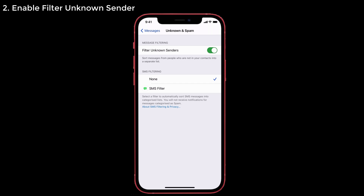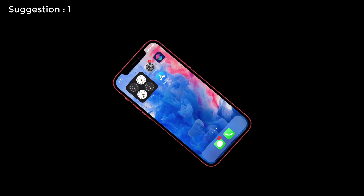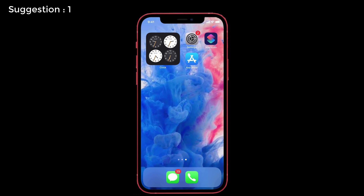These two solutions should help fix your problem. If not, here's a simple suggestion. Check whether that particular number is blocked in all categories — phone calls, messages, and FaceTime — because you might have blocked the number for phone calls but forgotten to block it for messages. If that's the case, block that phone number in all categories.